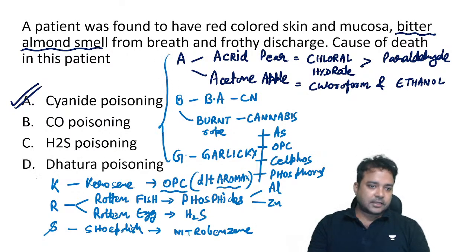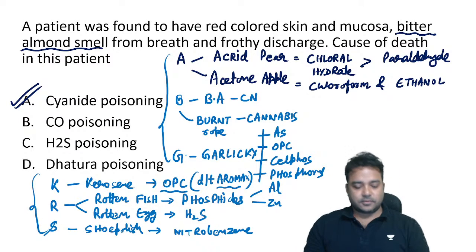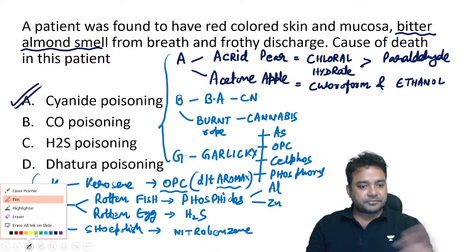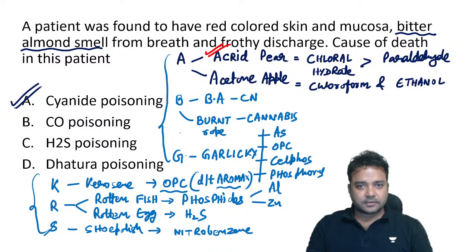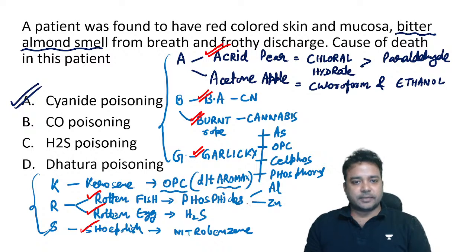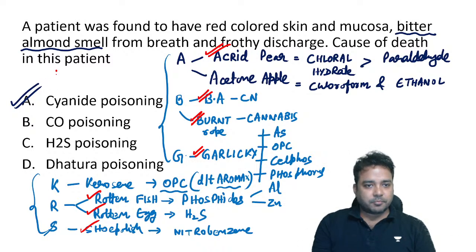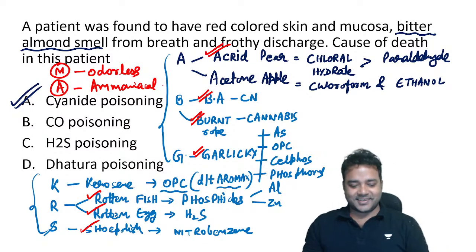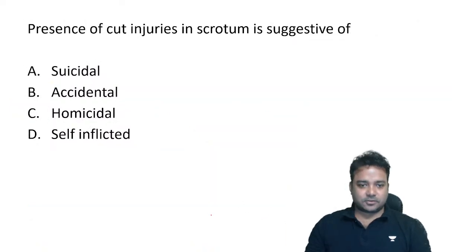Revise the ABGKRS alphabets and your odor table is complete. The repeat ones asked in exams: bitter almond, burnt rope, rotten fish, rotten egg, shoe polish odor — all have been asked in one or another exam. For dead bodies: mummified bodies are odorless; adipocere bodies have an ammonia-like (ammoniacal) odor.